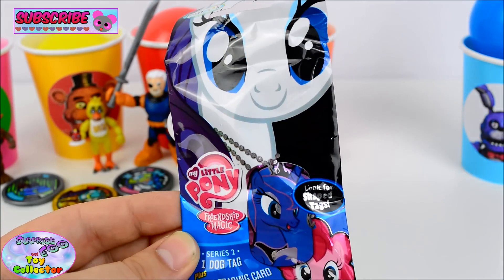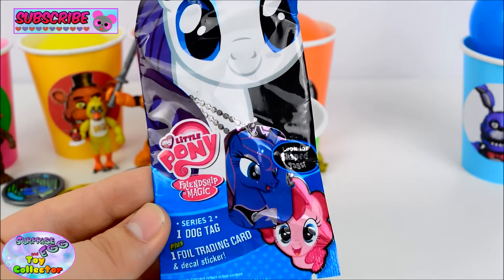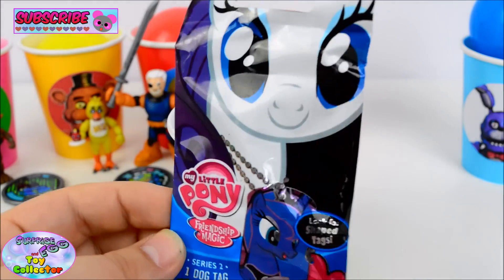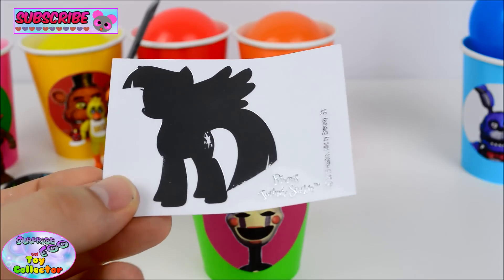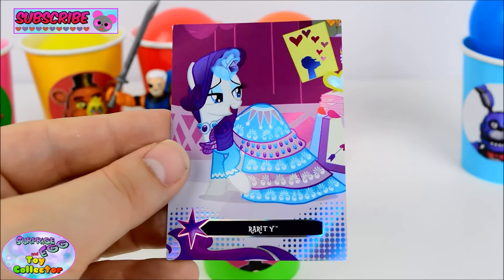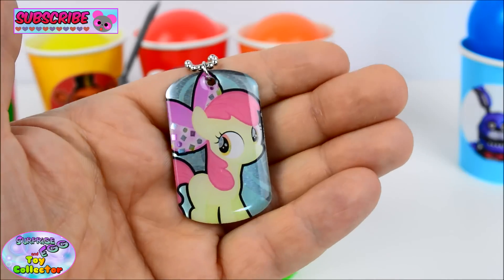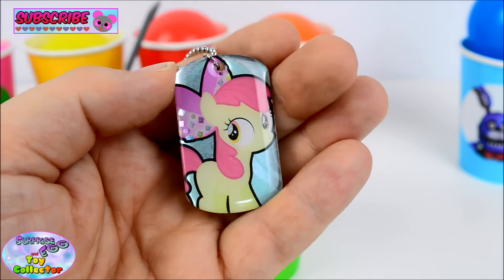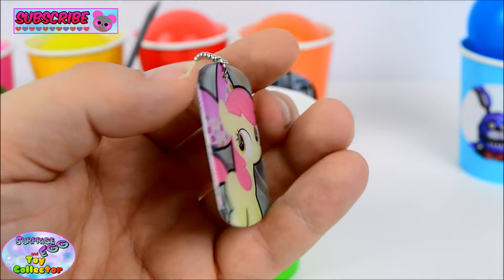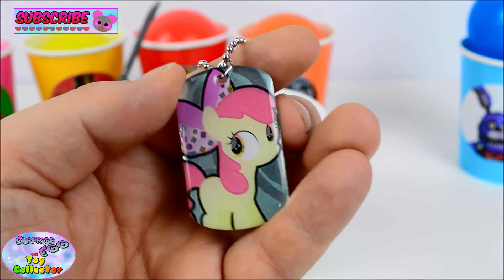We have a My Little Pony Series 2 dog tag blind bag, and there's one foil trading card and a deckhouse sticker inside as well! Let's see who we've got. Our deckhouse sticker is Princess Twilight Sparkle — that is so cool! And we've got a Rarity foil trading card — Rarity is awesome! And our dog tag features an image of Apple Bloom — Apple Bloom is so adorable! Do you know the names of the other two Cutie Mark Crusaders? If you do, let us know!